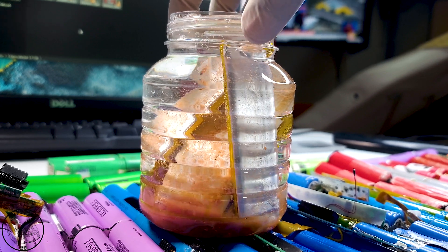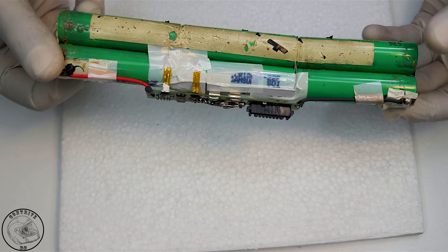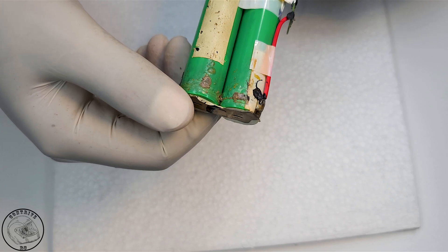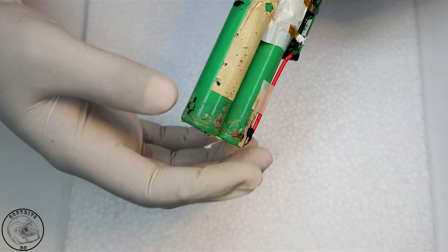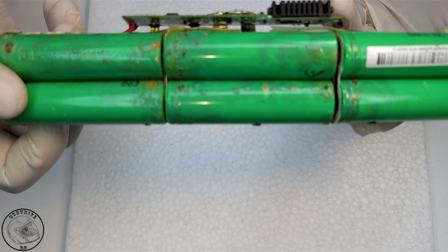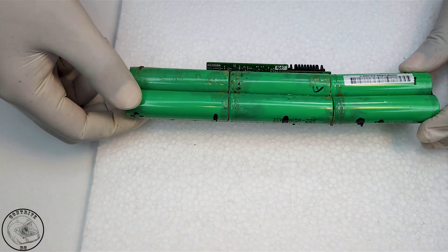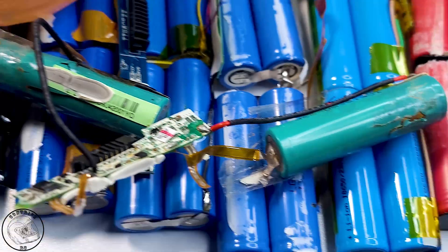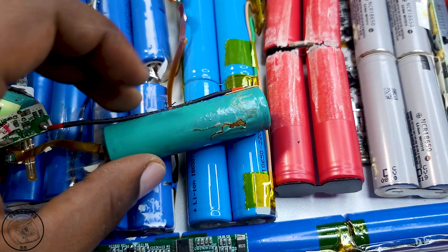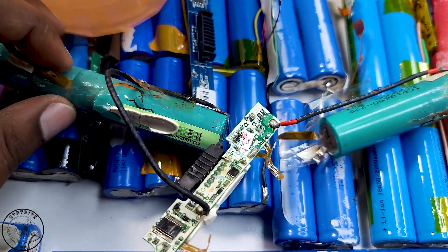When setting out to harvest laptop battery cells, it's essential to remember that you are likely to encounter some cells that are completely damaged. In these instances, high humidity appears to be the main factor leading to corrosion, giving the affected cells a peculiar appearance — almost as if they were suffering from a skin condition. While this may not necessarily be a sign of poor storage practices, it's plausible that the laptop's owner might have accidentally dropped it in water. I remain open to other explanations, so please feel free to share your thoughts in the comment section below.